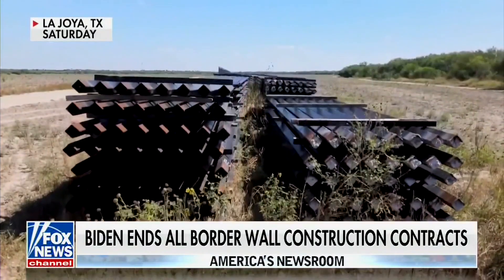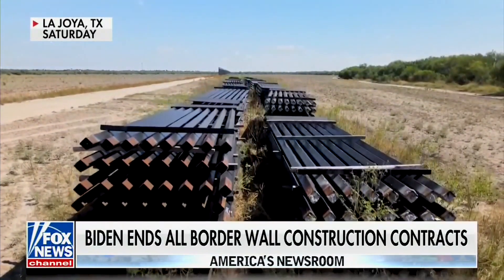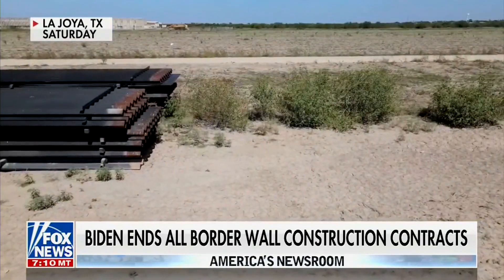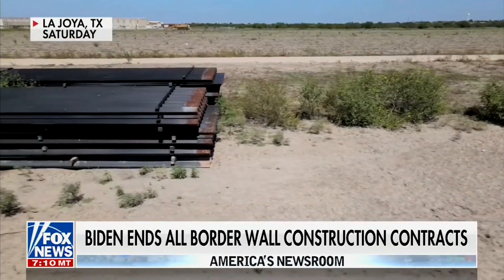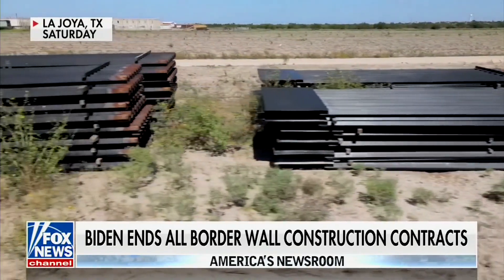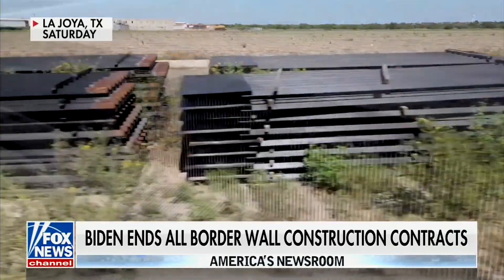This is one of two locations. There's a second location right down the street where there's even more panels — over $100 million worth of these panels just sitting there. I'm told by a federal source they bought enough steel for more than 100 miles of wall down here. Only about 14 miles was built before President Biden halted all construction.